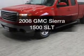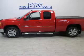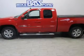Introducing the 2008 GMC Sierra 1500. If you're looking for a first-rate auto, this one could be yours today. The powertrain includes four-wheel drive with a powerful eight-cylinder engine that responds smoothly to its automatic transmission.